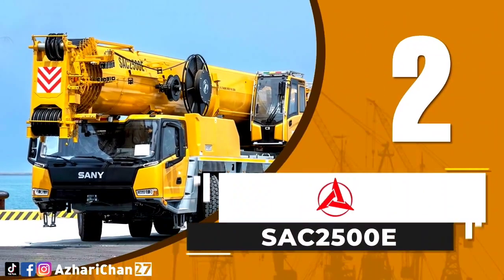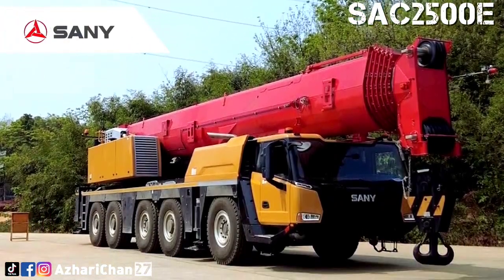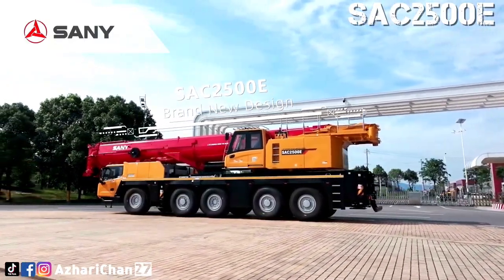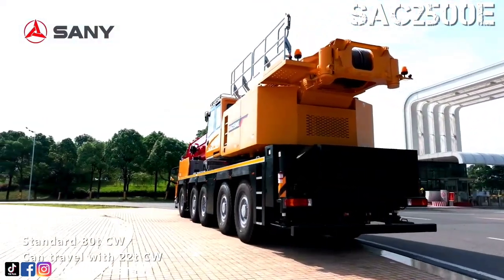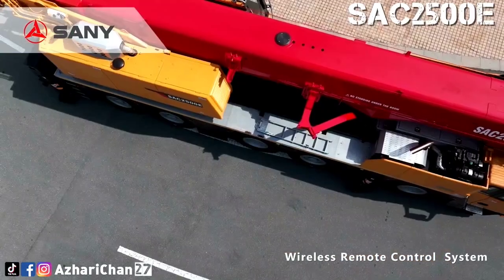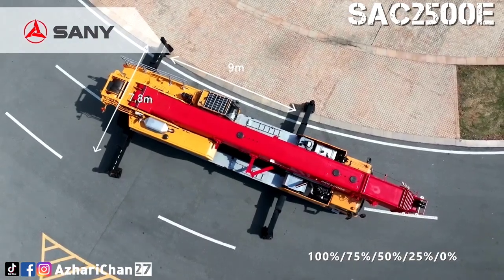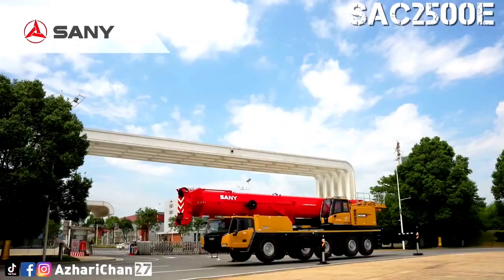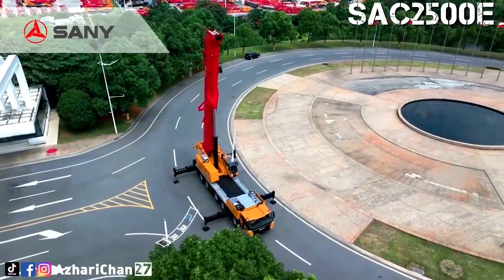Second on the list is the SANY SAC 2500E. The SAC 2500E is an all-terrain crane made by one of the largest Chinese multinational heavy equipment manufacturing companies, SANY Heavy Industry Corporation Limited. This crane has a maximum lifting capacity of 250 tons, with a maximum lifting torque of 6,509 kilonewton-meters. Total counterweight ballast is 80 tons, and the crane can travel with counterweight at job sites, requiring fewer transport trailers. The SAC 2500E is designed for oil and gas fields, chemical plants, bridges, and wind farms.